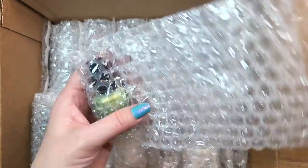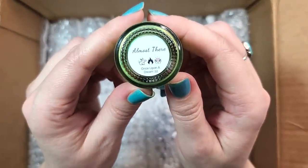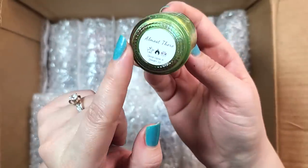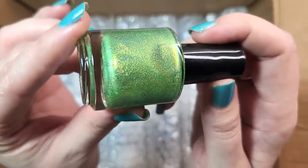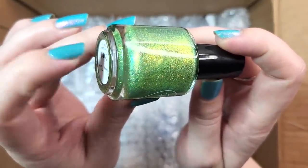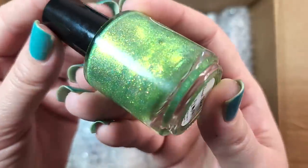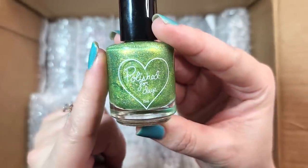Next up, another beautiful green — and it's a Polished for Days. This one's called Almost There from Once Upon a Dream 2022. Wasn't I just saying I wanted more from this collection? The only one that I have is Simba, which was the orange from that collection. This one I believe would be from Tiana from The Princess and the Frog, and it's a beautiful green. Look at the glow on this one — it is more of a peridot green with a bright green to gold flash. Look at the blue that you see popping up there at the edge of the bottle. There's holo and that shimmer, and I think there might be iridescent flakies. Wow, that is stunning. So that was Polished for Days Almost There — definitely adding that to my collection.